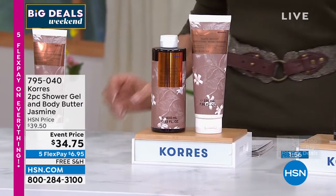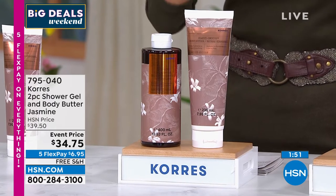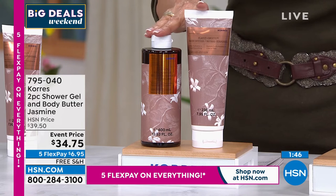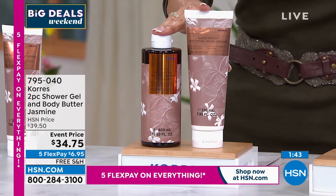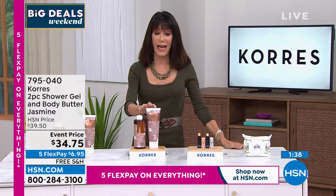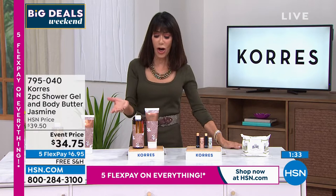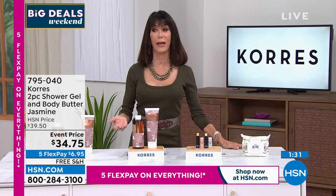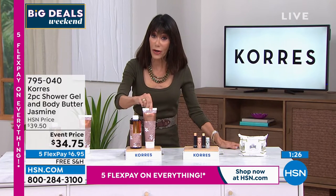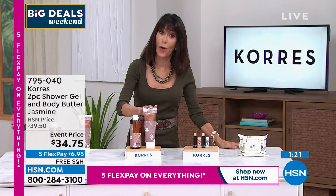Whether you're buying it for yourself or as a gift, I promise if you try it you are not going to give this away. Five flex pay at $6.95, free shipping and handling. On your HSN card $5.79 to get the duo home. Both are so concentrated — you're getting 8.95 ounces of the shower gel and almost double the regular size body butter at 7.95 ounces.